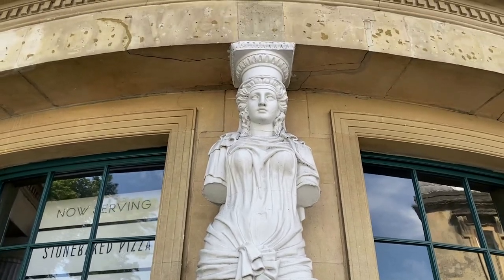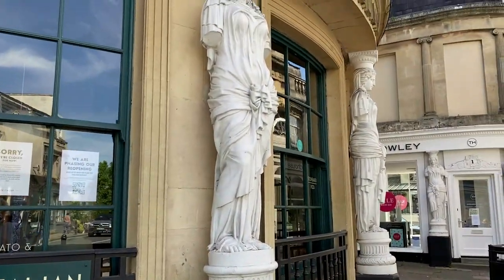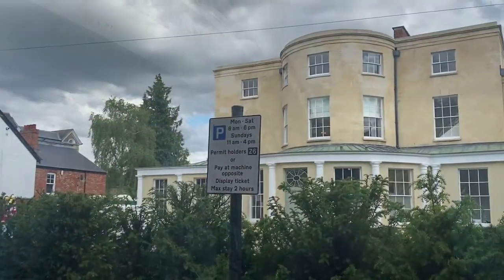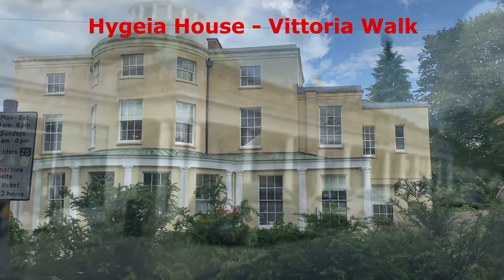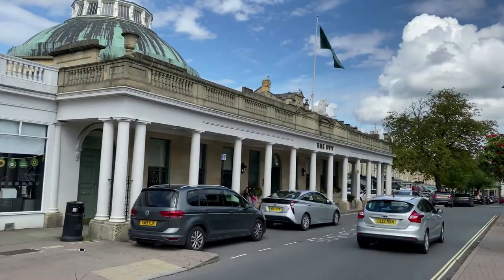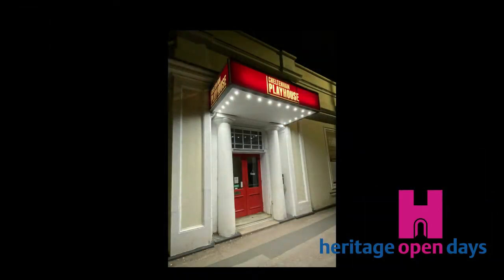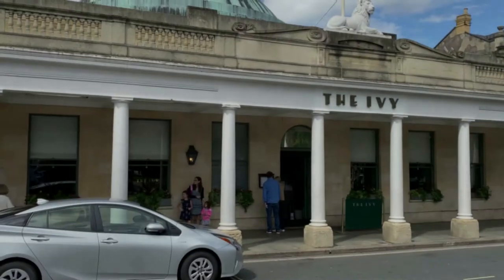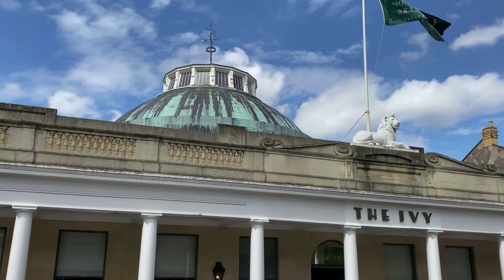Henry Thompson was a wealthy banker who bought and developed a lot of the land in the south of the town in the early 19th century, including the Montpellier area. He also built Hygieia House, a house and spa for himself, which is still there. The Rotunda Spa was a very popular spa, and the Montpellier Baths is now the Playhouse. His son Pearson eventually took over and had a big dome added to the Rotunda Spa by the famous architect John Papworth, and he also developed a lot of the Lansdowne estate.